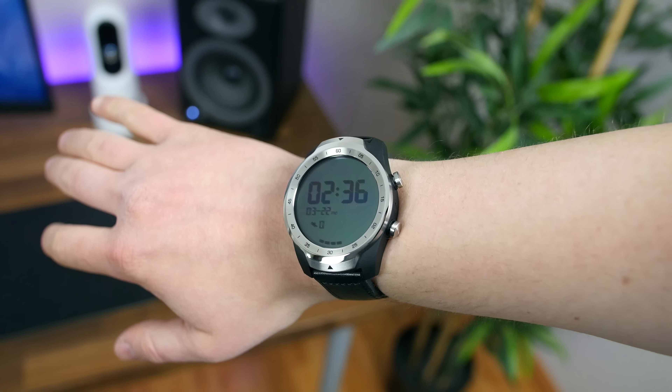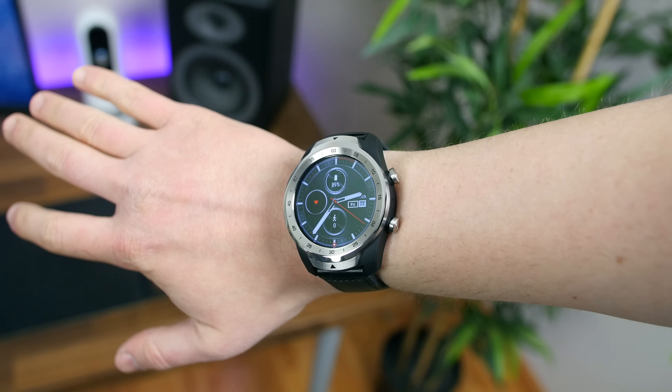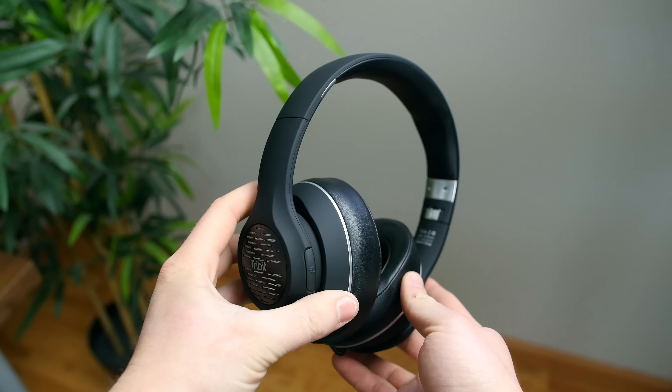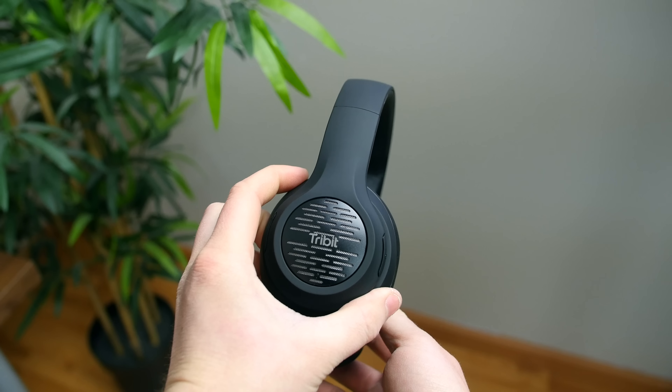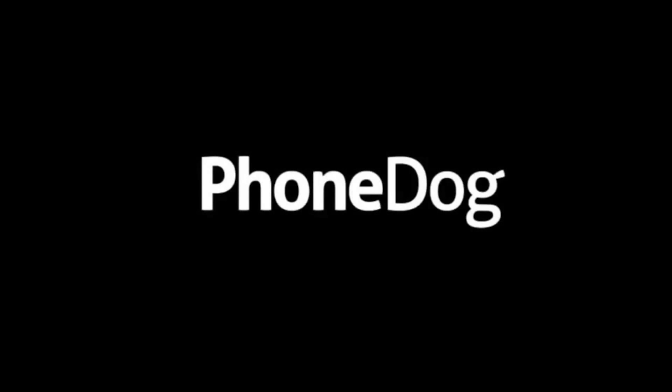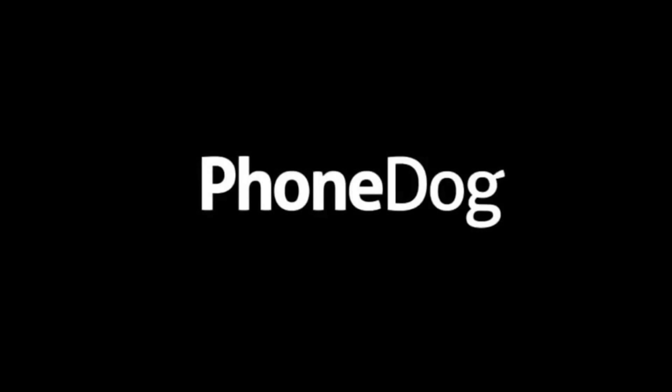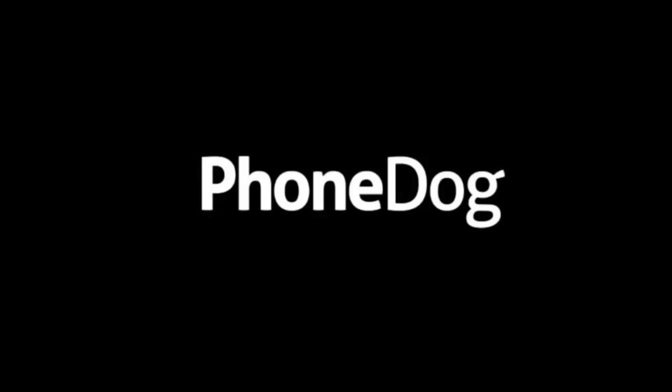Those are our favorite tech products we had the pleasure of reviewing during the month of March 2019. If you enjoyed this video, we would appreciate a thumbs up, maybe subscribe if you're brand new, and let us know which product is your favorite in a comment down below. I'm Bo HD from phonedog.com. Thanks for watching, and I will see you right back here in the next one.